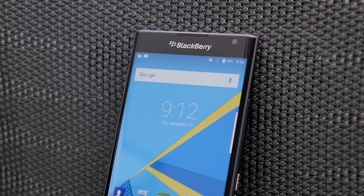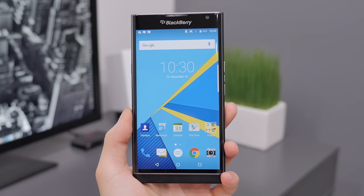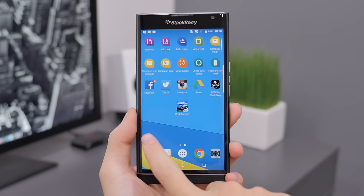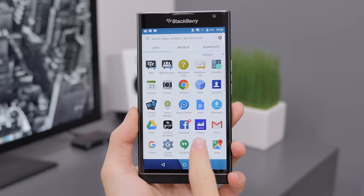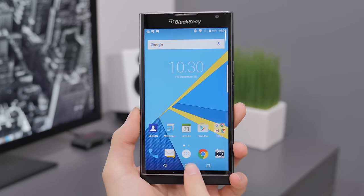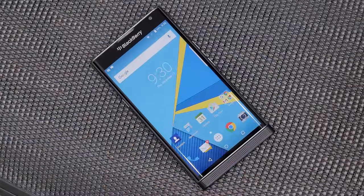I remember back in elementary school going into middle school, BlackBerry was by far the most popular smartphone and I had always wanted one at that age. I didn't end up getting one back then, but when the BlackBerry Priv was announced I was very excited, so I went out and bought one. This is my first BlackBerry smartphone and I actually quite like it.